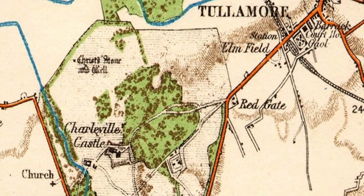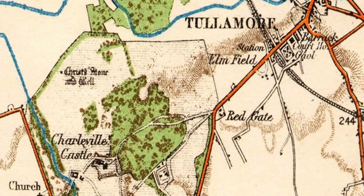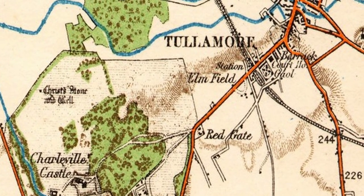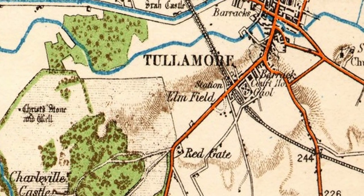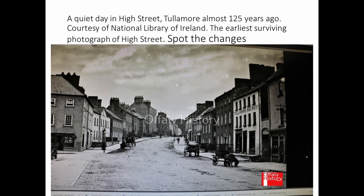Most of the very fine houses in the town centre are in the area from Bridge Street, O'Connor Square — or Charleville Square as it then was — and High Street, moving on then to lesser quality but good houses in Moor Street and Cormack Street. This view is a very interesting early photograph of High Street, from around 1900, and it's very interesting for what's in it.